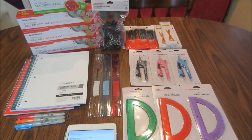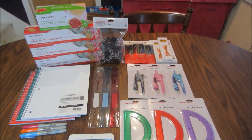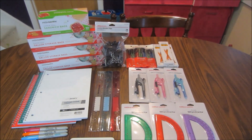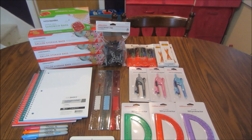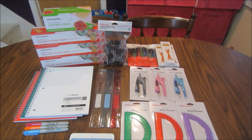Hey guys, it's Kayla from Killin' Oath Coupons, and here is my Office Depot slash Office Max haul for you guys this week. If you guys have either an Office Depot or Office Max, they are the same place now, so whichever one you guys have closest to you, you can go to and get the same great savings.